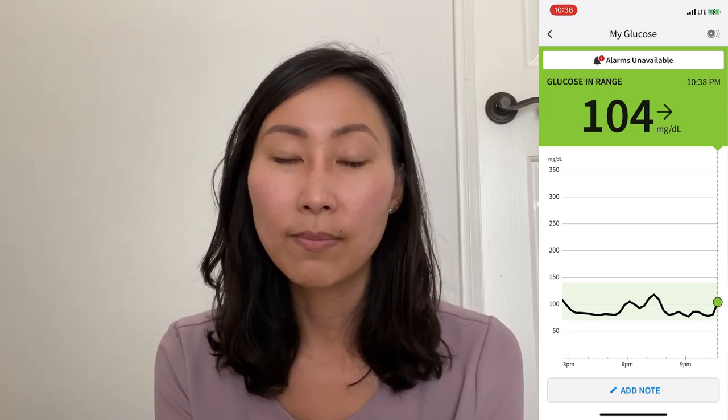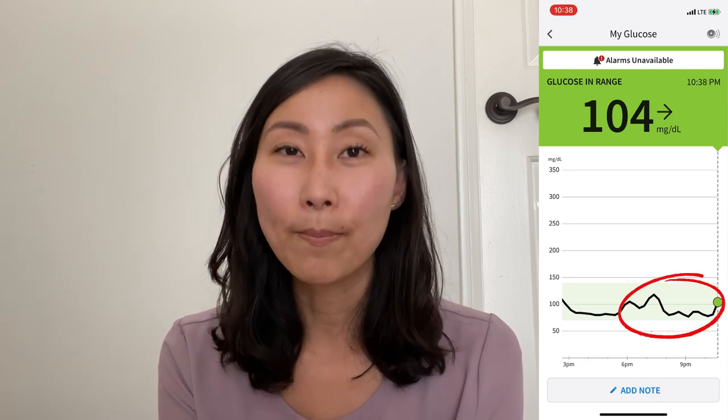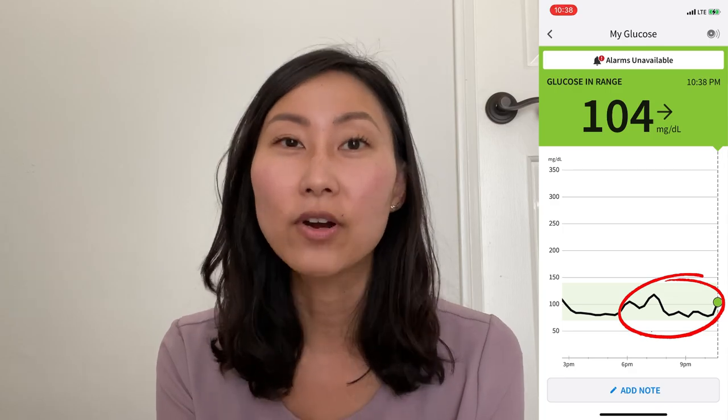Future me hopping on here because I wasn't able to record this the day of. Something really weird happened this night. As you can see from my CGM graph, I scanned my sensor at 10:38, which was about five hours after the Mexican dinner meal, and my blood sugar was slightly elevated at 104. Remember, my baseline falls at around 95. So not only was it slightly elevated, but look at this roller coaster action — my blood sugar was going up and down, up and down, up and down for hours.